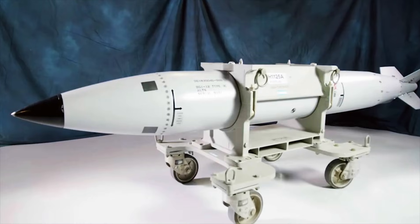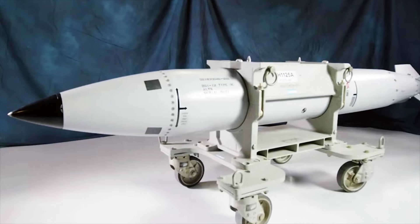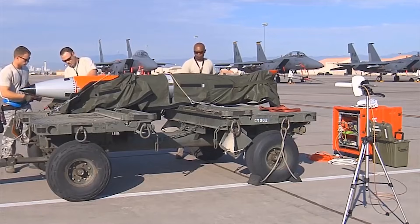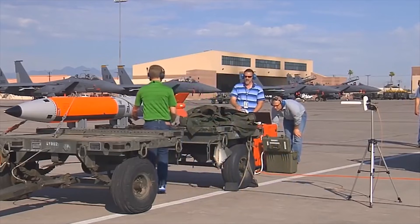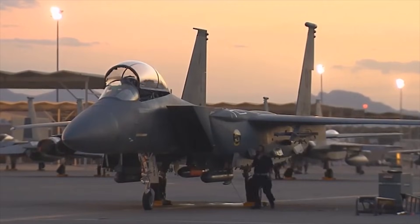The B61-11 is a bunker-buster variant of the B61 family of nuclear bombs, designed specifically to penetrate and destroy underground enemy bunkers and structures. The B61-11 is engineered to penetrate hardened and deeply buried targets, including underground bunkers, and its design enables it to reach and destroy targets that may be shielded from conventional munitions. The distinguishing feature of the B61-11 is its earth-penetrating warhead, which allows the bomb to burrow into the ground before detonating, increasing its effectiveness against underground targets.